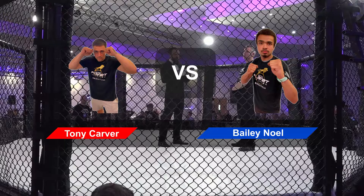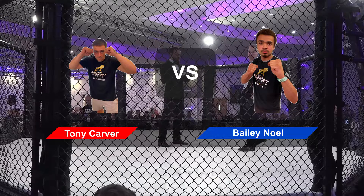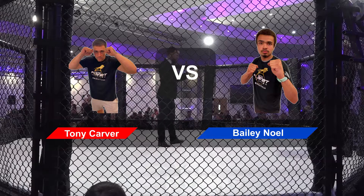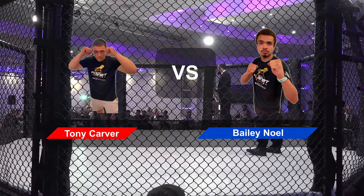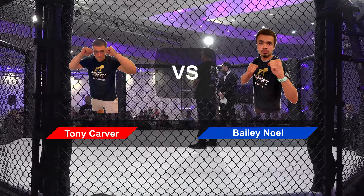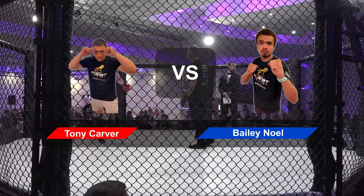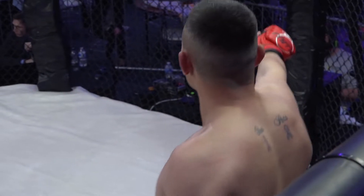Ladies and gentlemen, please welcome to the ring, fighting out of the red corner, Tony Carver, making his way to the cage with his mixed martial arts bounce. He looks calm, composed, collected. He looks ready. Tony looks calm, he looks loose, he looks happy to be in there.